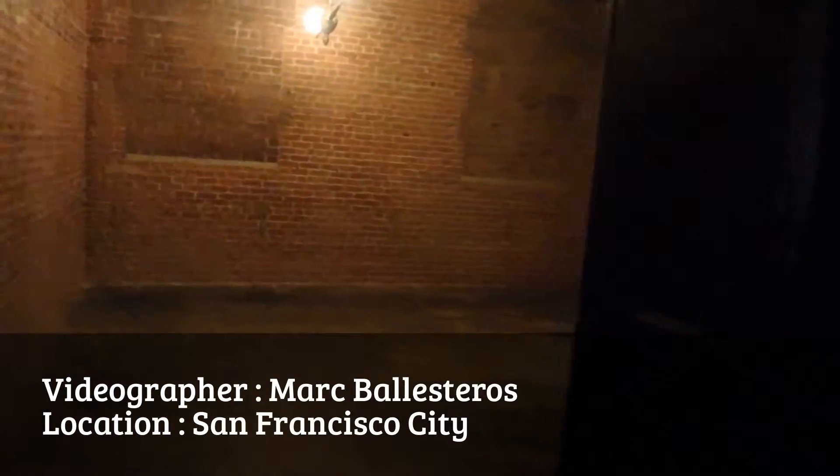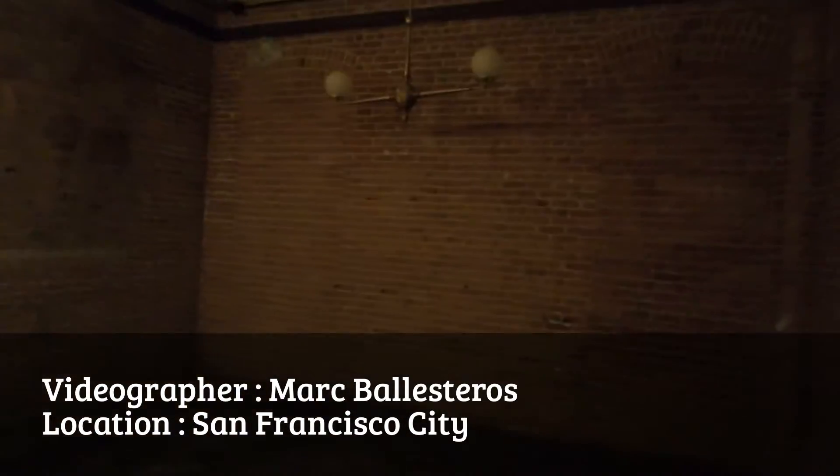This is where they kept, I want to say like 70% of the currency in the U.S. at one time. Here? This building — it's a treasury building. It's a historical building now.